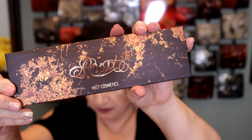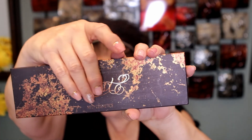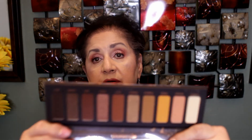I also got the Rust Palette from Melt Cosmetics. Look at the packaging — it's so pretty with raised letters you can actually feel when you run your fingers over them. I don't have their stacks because they're hard to store; I'd rather have a palette. But this palette is beautiful. It does have a mirror and the colors are gorgeous — I cannot wait to play with this.